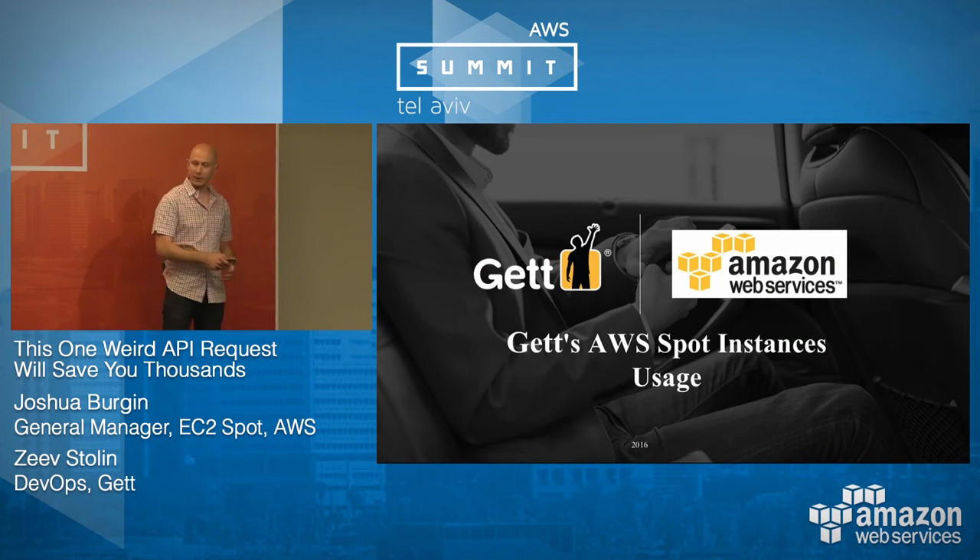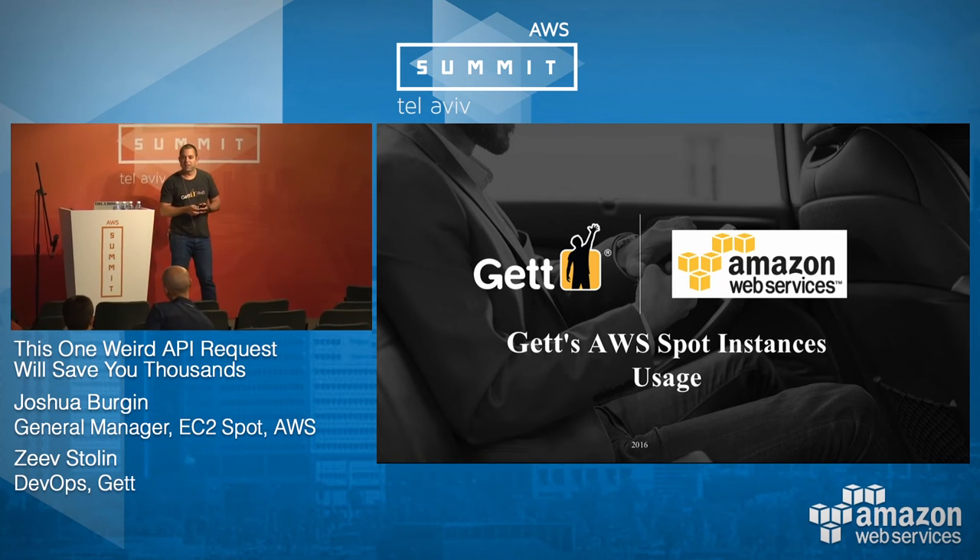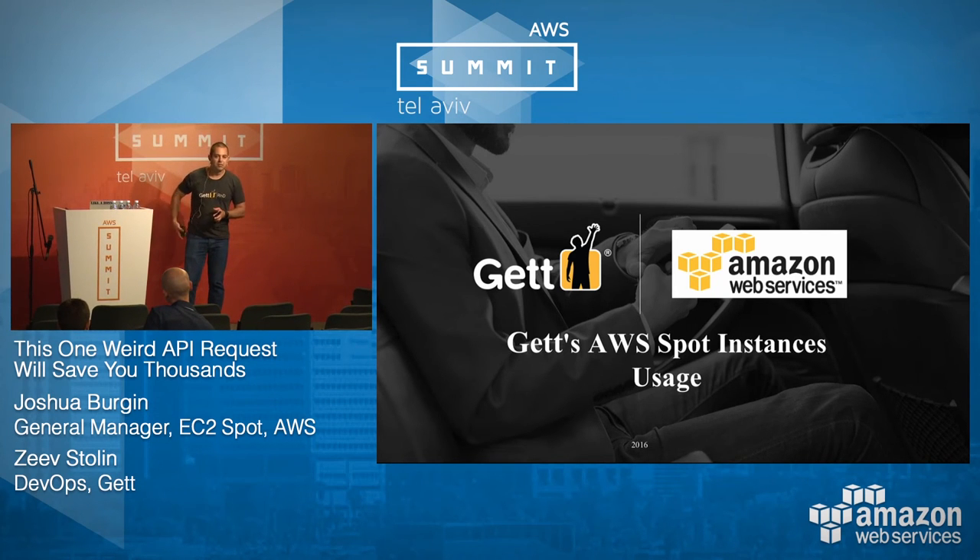With that, I'm going to pass it over to Zev Stolen, who will tell us more about what GET is using and why they chose to engage with Spot instances.